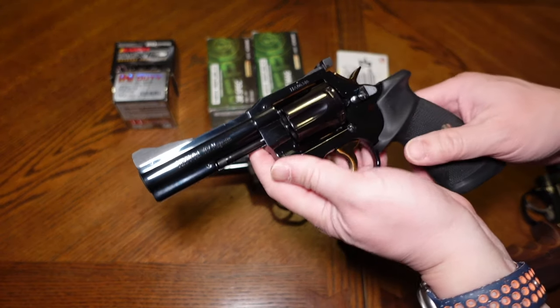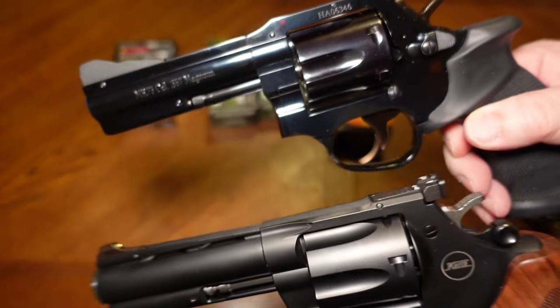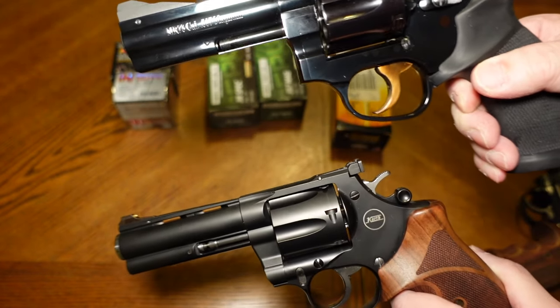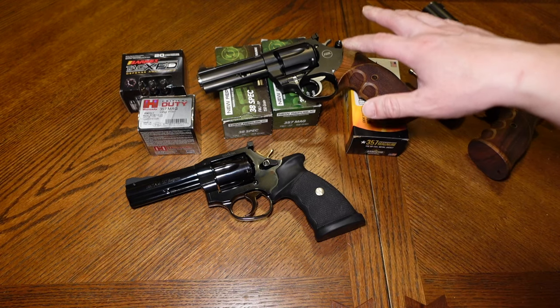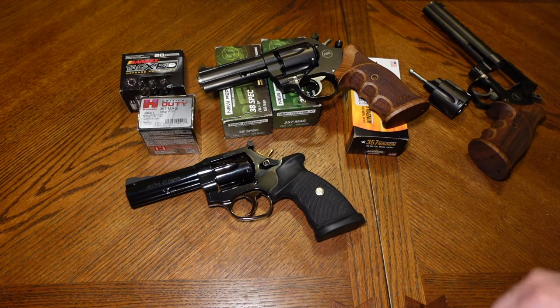If it breaks or goes out of time I will definitely let you know. They say the MR-73 has a stronger frame, and you can see that on the top strap right here — how much thicker it is than the Mongoose. Look at the top strap on the Mongoose vs. the MR-73 — how much more material there is on the MR-73. So that's it — I don't want to keep rambling. Let me know what you think. If you really want a deep dive into these models, go on Google — there's plenty of people who have reviewed these revolvers. As always, stay safe and check 360 often. Later.